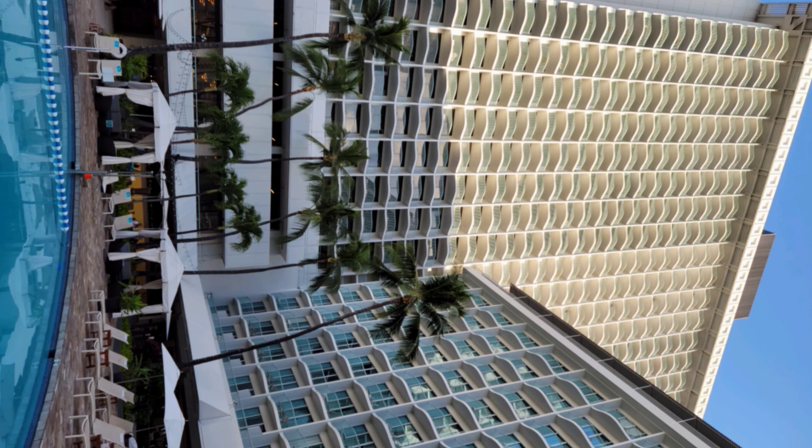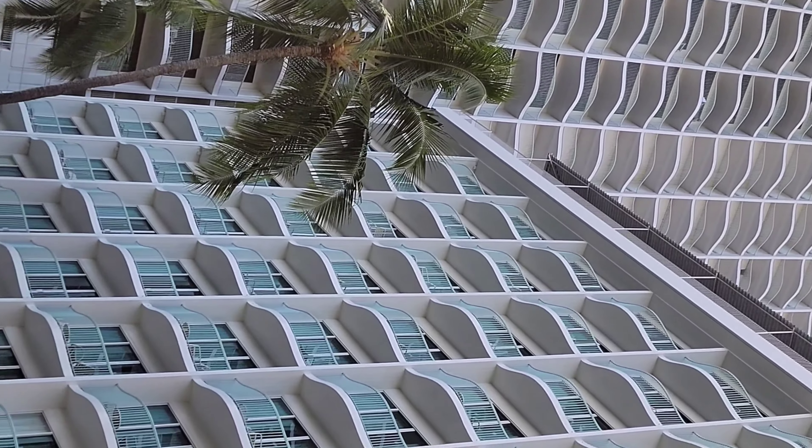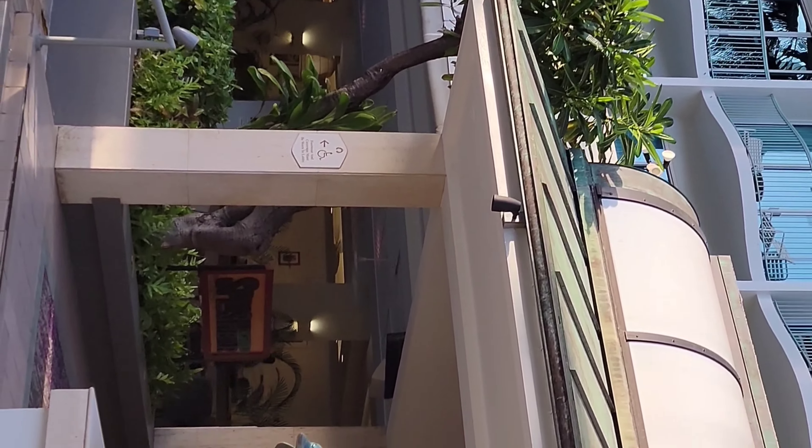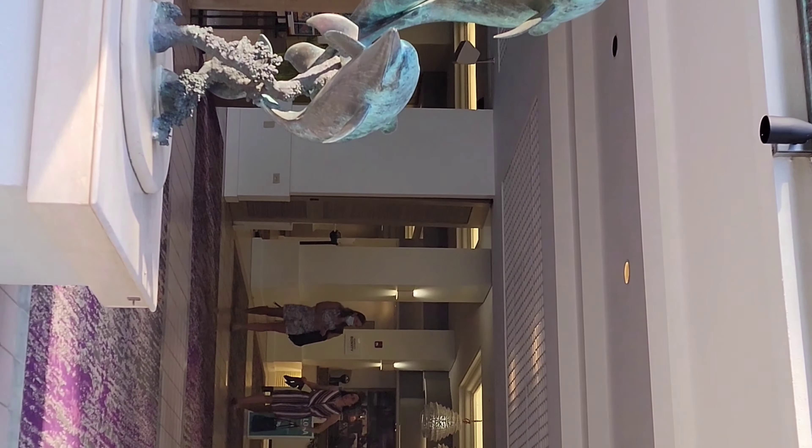Today we're going to be reviewing my stay at the Sheraton Princess Kaiulani. As you can see, it's a massive building with a pretty intimate setting.